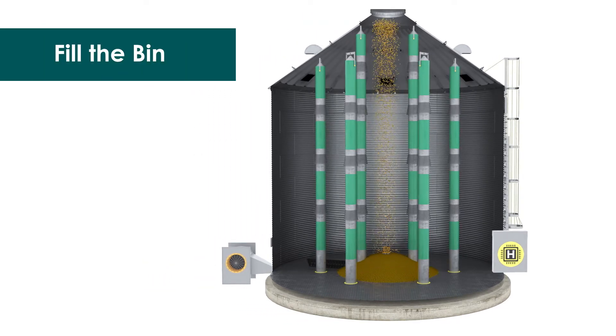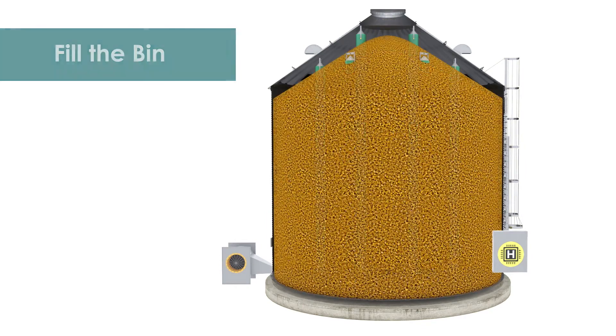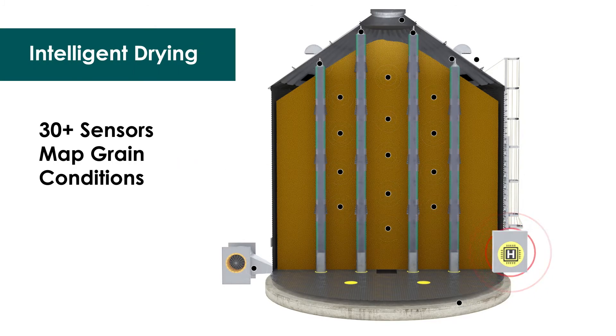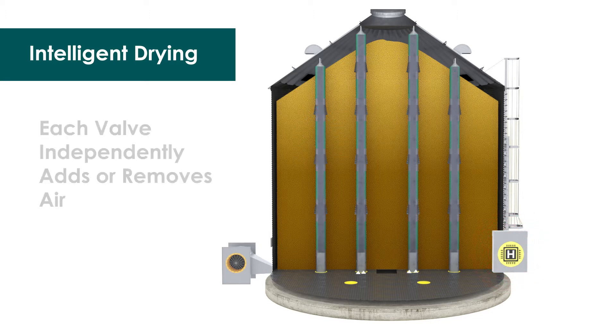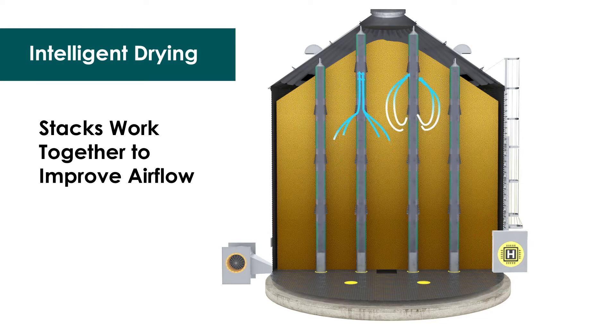Our revolutionary DryStack grain management system represents the future of grain drying and aeration. Our proprietary system is substantially different and better than anything you've seen. Whether you add it to your operation as a new build or as a retrofit to your existing bins, you can expect DryStack to bring a new level of efficiency to the critically important drying and storage processes.